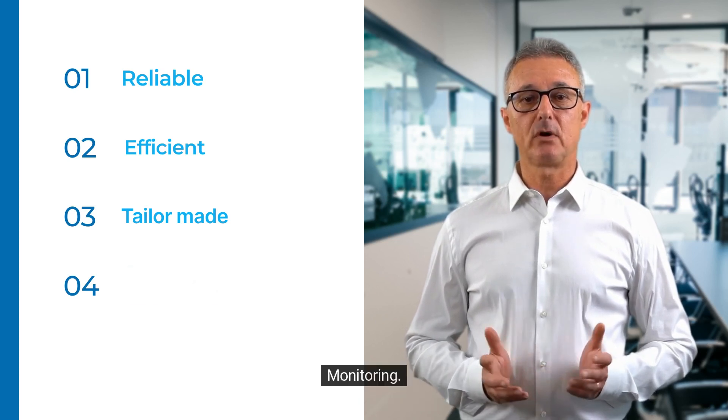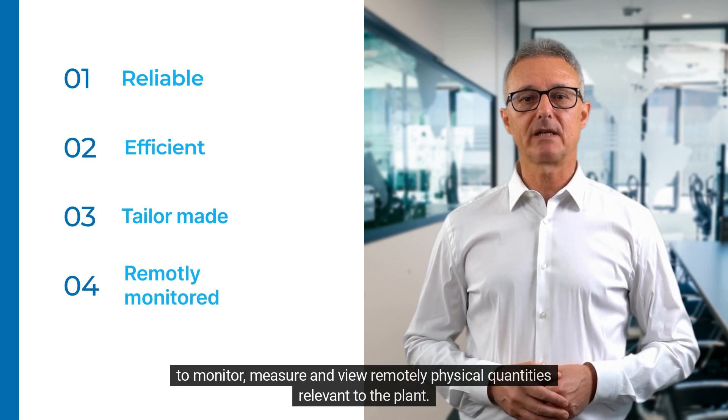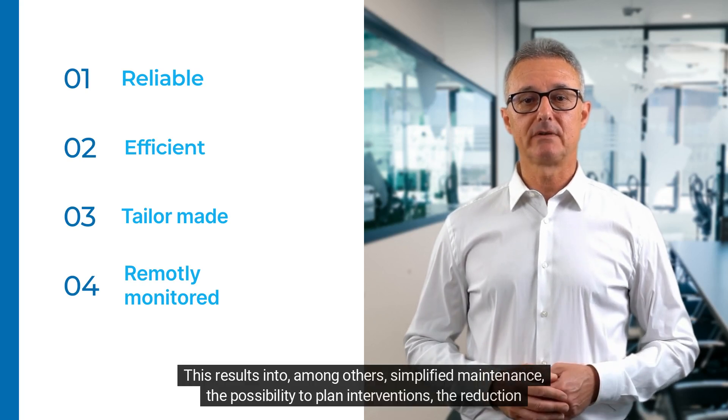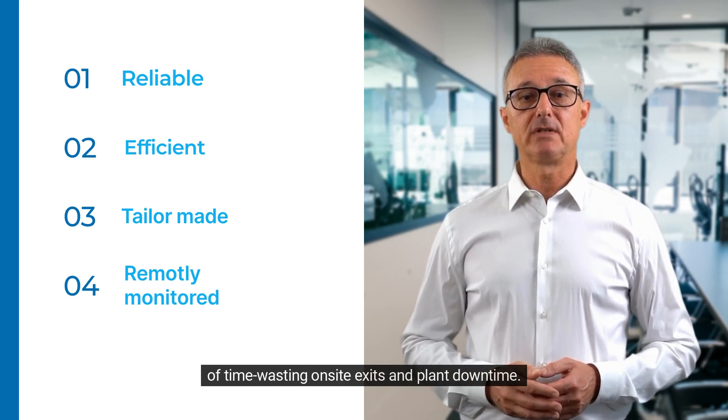Monitoring: both our electric and hot water vaporizers are compatible with the PGT IoT in-cloud service, which allows you to monitor, measure, and view remotely physical quantities relevant to the plant. This results in, among other benefits, simplified maintenance, the possibility to plan interventions, and the reduction of time-wasting on-site visits and plant downtime.